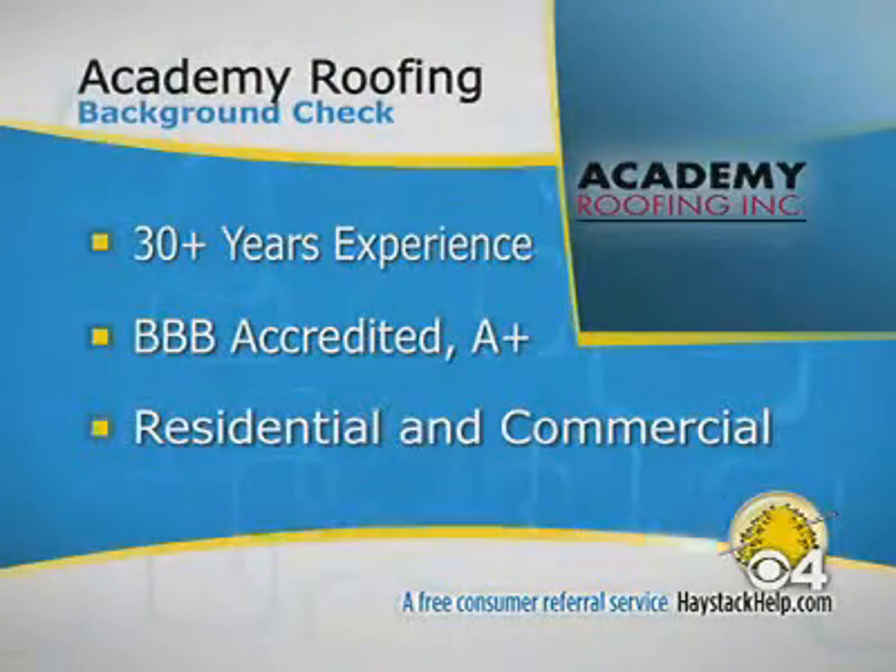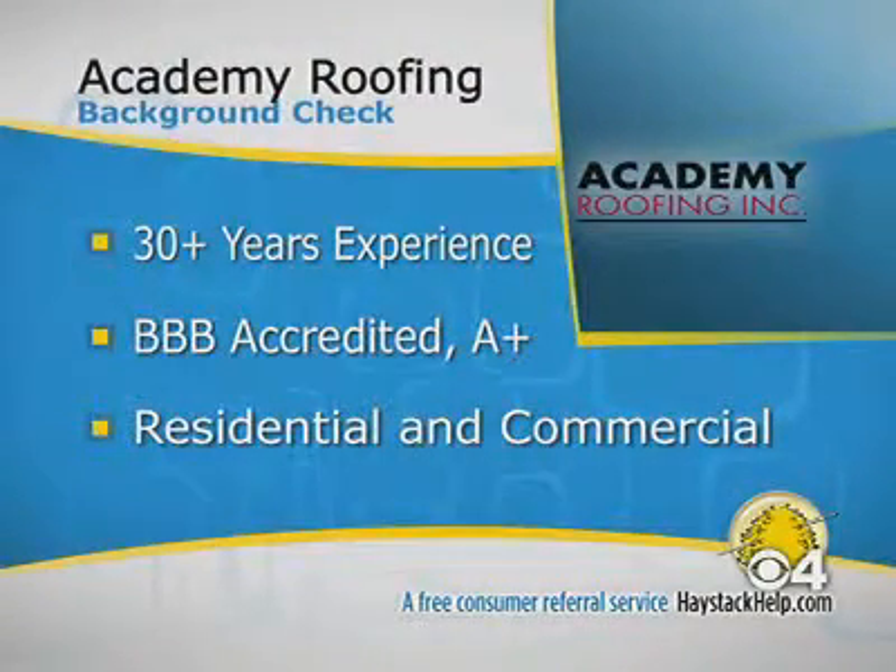Academy Roofing has been in business for more than 30 years. They're BBB accredited with an A-plus rating, and they specialize in both residential and commercial roofs.